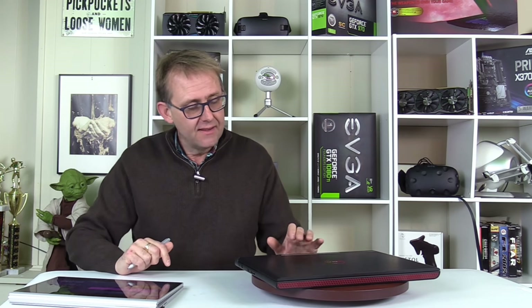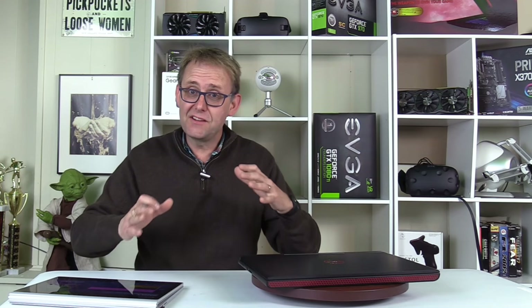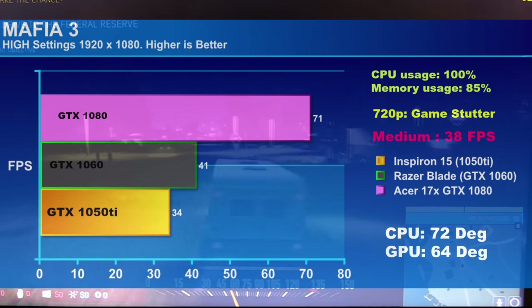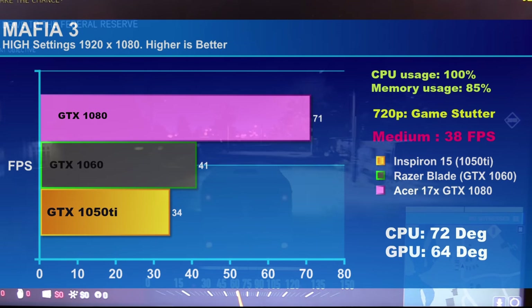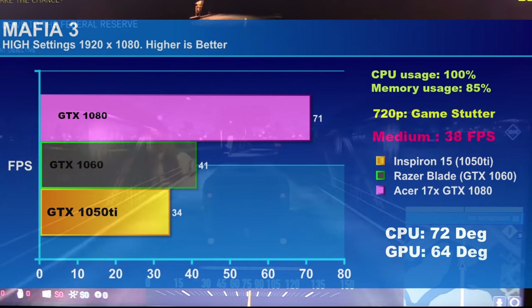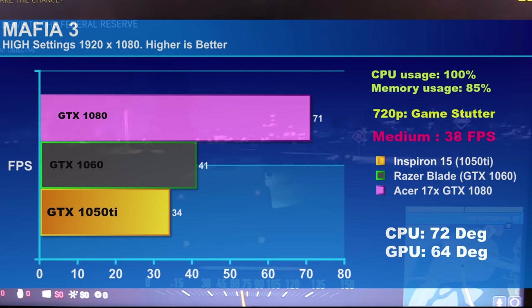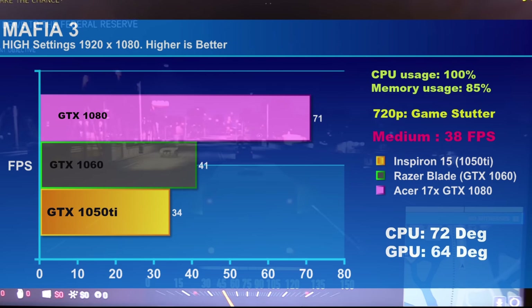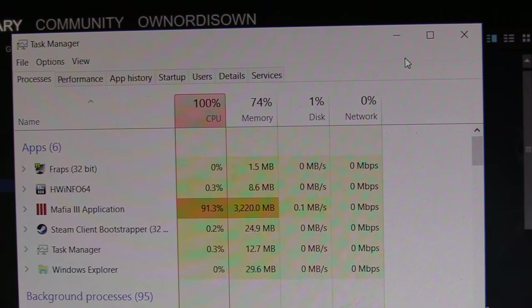Looking at Mafia 3, which is a very CPU-intensive open-world game — this is where the i5-7300HQ started to buckle a bit. At 720p, which makes it more CPU-centric, I was getting a lot of game stutter. At medium settings I got 38fps and at high settings 34fps — not much difference, showing the CPU is holding it back. The GTX 1060 comparison got 41fps versus 34fps here. Temperatures were 72°C on CPU and 64°C on GPU, with very high CPU and memory utilization.